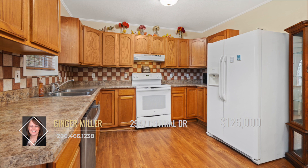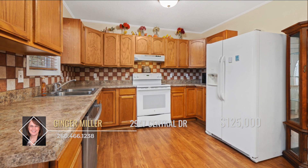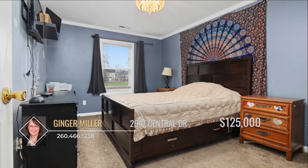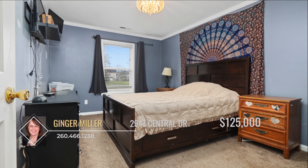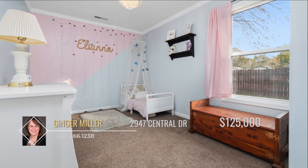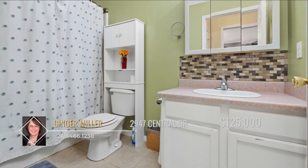The kitchen boasts ample storage space, tile backsplash, and a cozy spot to enjoy meals with loved ones. Three good-sized bedrooms are ready to become your sanctuary of rest and relaxation after a long day, and the spacious bathroom offers plenty of storage.